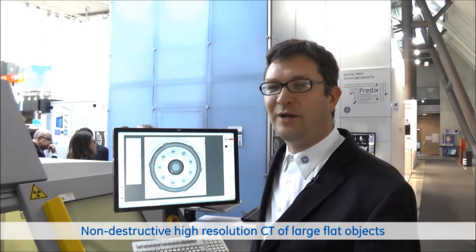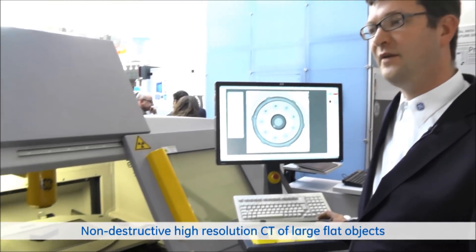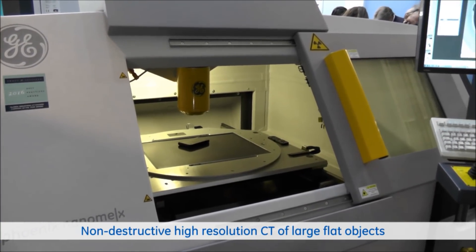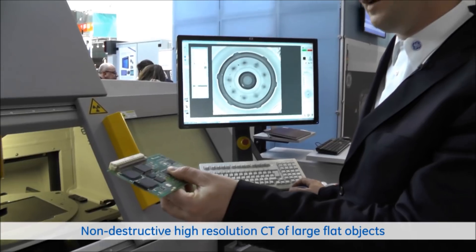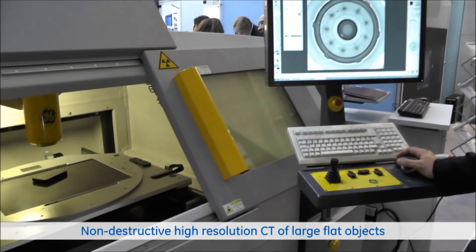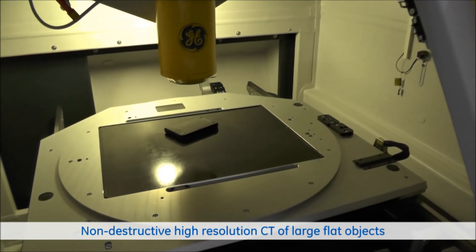The next highlight I would like to show you is the planar CT option for our Micromax and Nanomax system. It was developed to create three-dimensional data sets of highly integrated multi-layer circuit boards like this one. You have a lot of overlapping structure if you take conventional 2D X-ray images of that. With planar CT, we overcome this limitation and can create and separate individual layers of this component.